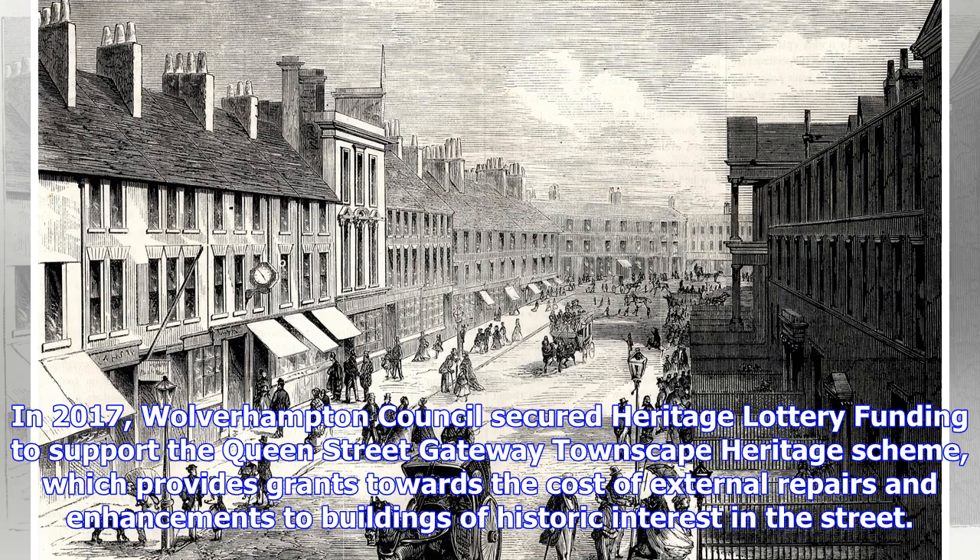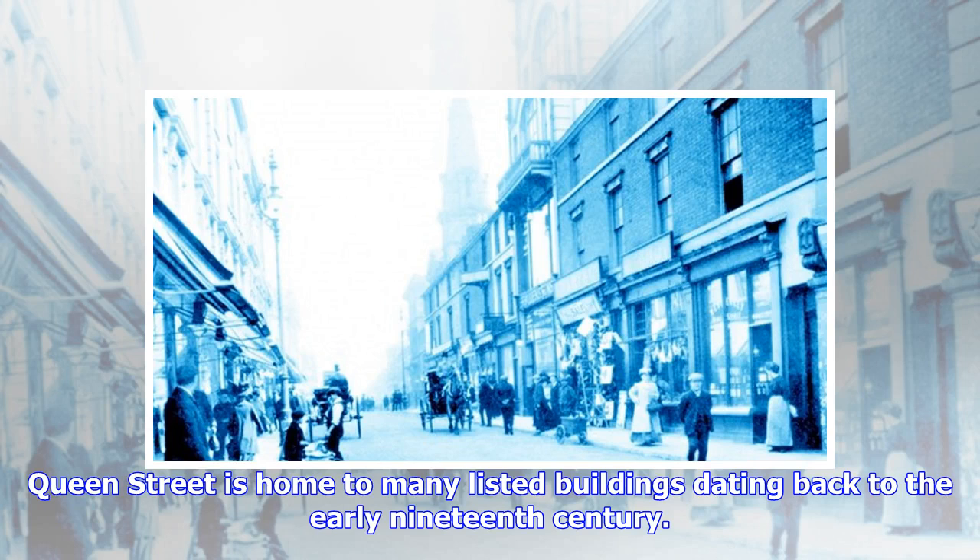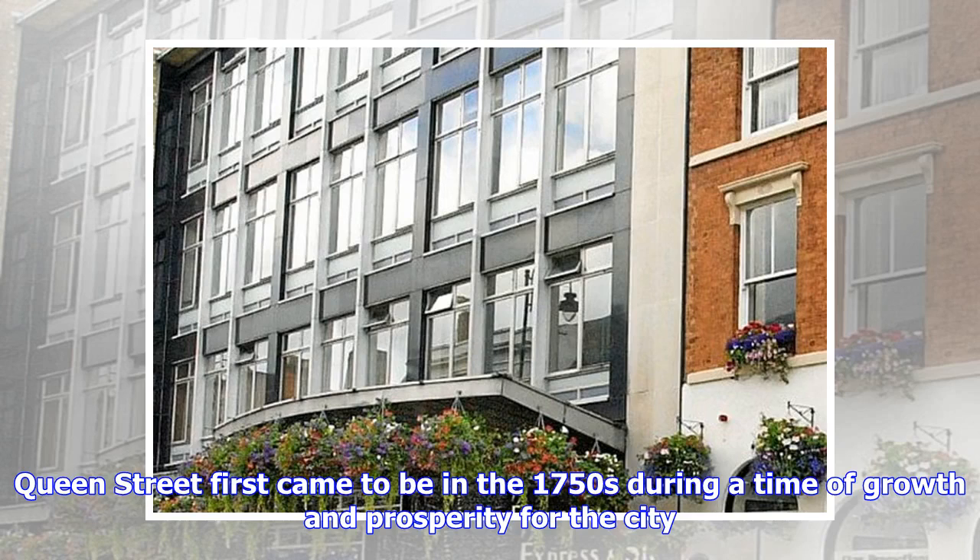In 2017, Wolverhampton Council secured heritage lottery funding to support the Queen Street Gateway Townscape Heritage Scheme, which provides grants towards the cost of external repairs and enhancements to buildings of historic interest in the street. Queen Street is home to many listed buildings dating back to the early 19th century.